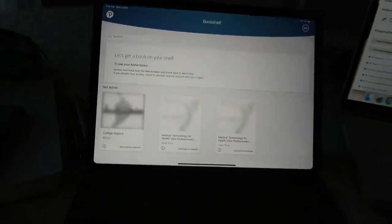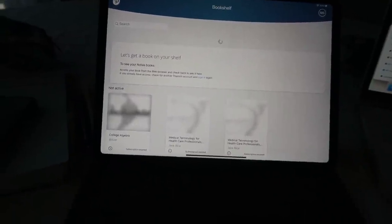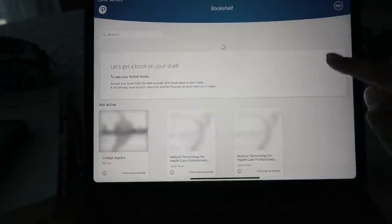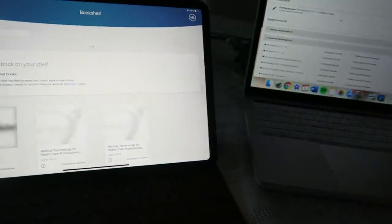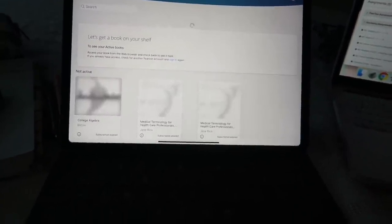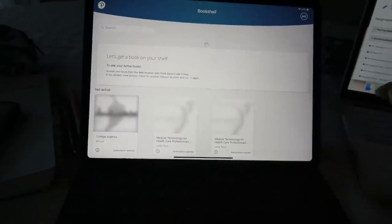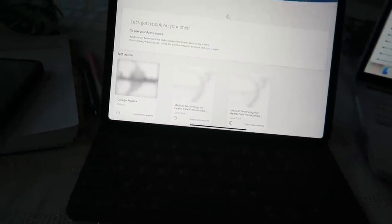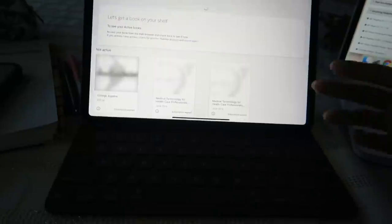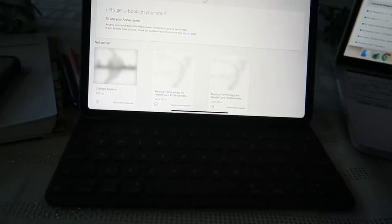I just got off the phone with Pearson customer support for like the last 45 minutes. I spoke with three different people and no one can figure out why my chemistry book is not showing up in the bookshelf app. I can access it from my laptop but it loads really slowly, and I wanted the app because it's an offline version so it loads the entire book at once. At this point I have way too much work to do to just sit here waiting, so I think I'm going to have to go buy a physical copy. I still plan on using GoodNotes for note taking — I already created notebooks for chemistry and genetics.